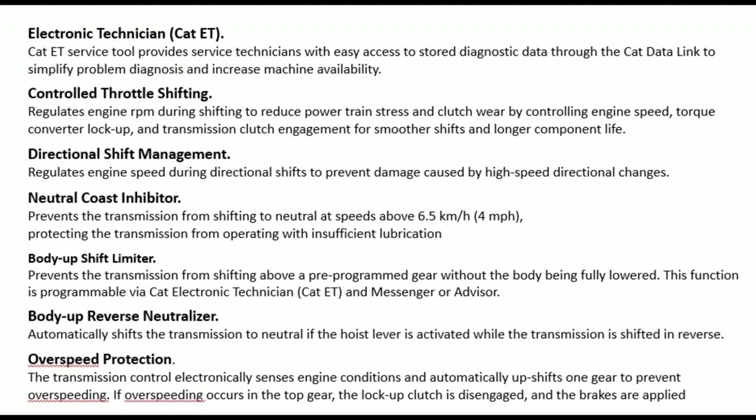Body upshift limiter: prevents the transmission from shifting above a pre-programmed gear without the body being fully lowered. This function is programmable via CAT Electronic Technician (CAT ET), Messenger, or advisor.